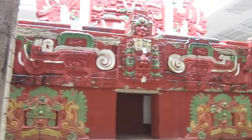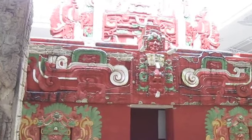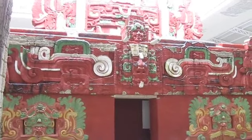This big red structure was a very well-preserved temple that was found inside the pyramids we just showed you.